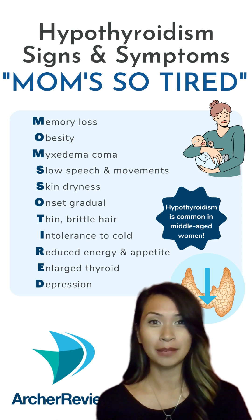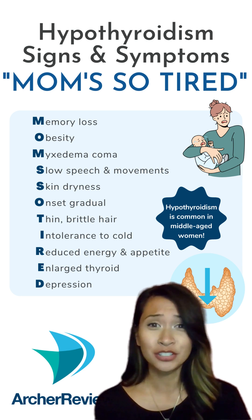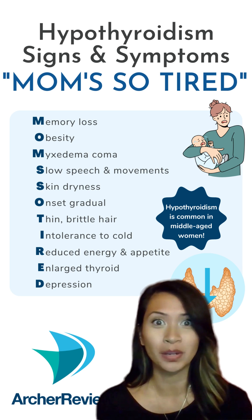Hypothyroidism means that metabolism has slowed right down. This means energy levels, heart rate, sex drive, and bowels will be low and slow.